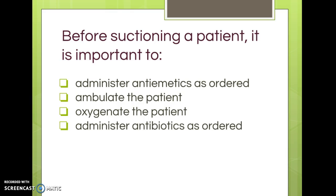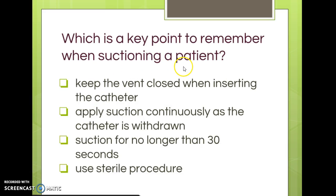Suctioning is focused on heavily on NCLEX, so there are many example questions. 'Before suctioning a patient it is important to oxygenate the patient.' 'Which is a key point to remember when suctioning a patient? Keeping the vent closed while inserting the catheter?' No — closing the vent applies suction, and we don't want suction when inserting the catheter.